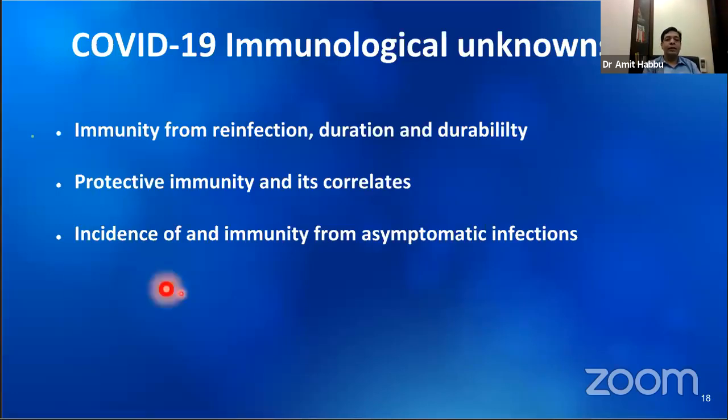Whether the pandemic will die out anytime soon depends on whether the incidence of asymptomatic patients is high and if asymptomatic or mild infection results in protective immunity. There is mixed data on this. In Iceland, population-level studies found perhaps 50% are infected. In India, in hotspots it was thought around 20 to 25% are infected, while in other areas it is much lower. If protective immunity from mild infection is not established, we are looking at a long haul.